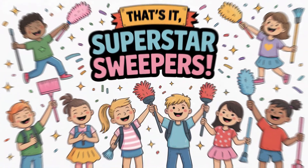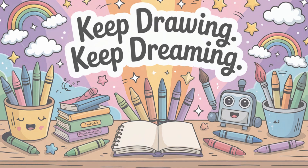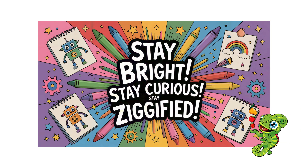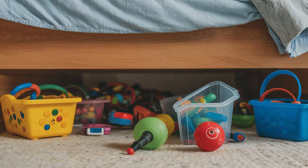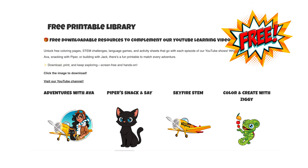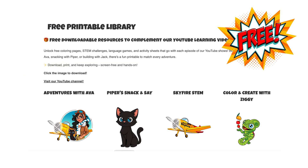That's it, superstar sweepers. Keep drawing. Keep dreaming. And until next time, stay bright, stay curious, and stay zigified. Also, maybe clean under your bed. Or not — your robot's got this. You can download free printables from this episode at educolorpress.com.